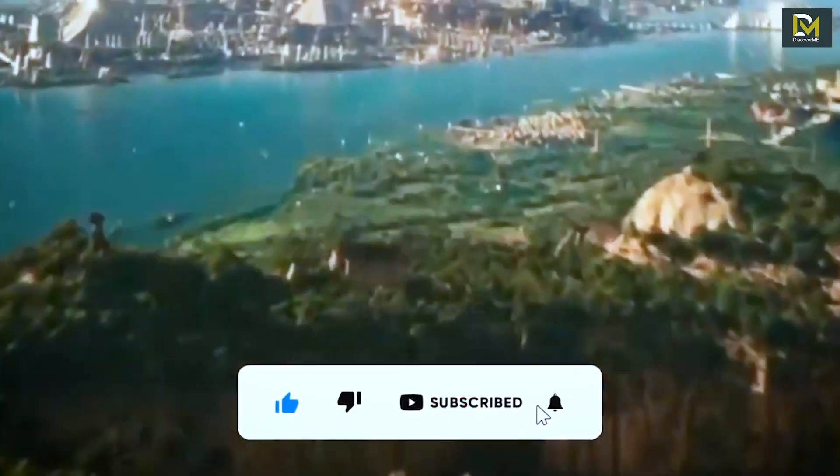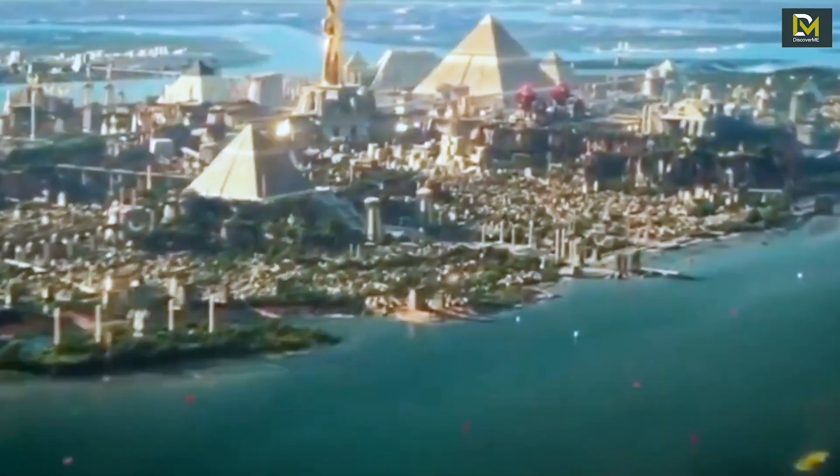If you want to see more videos like this one, remember to give us a like and subscribe for more.